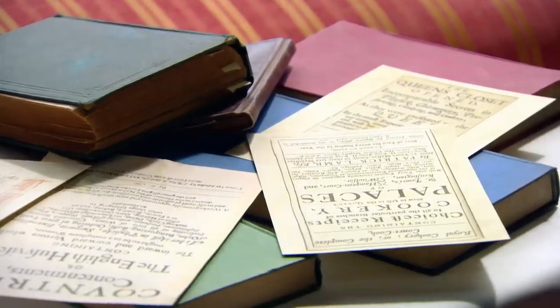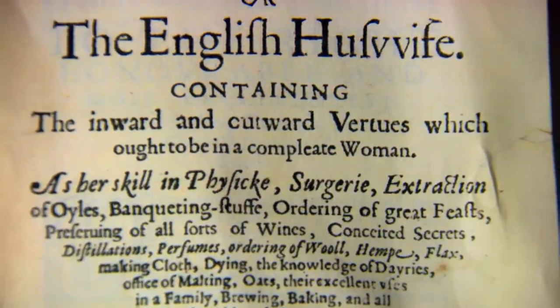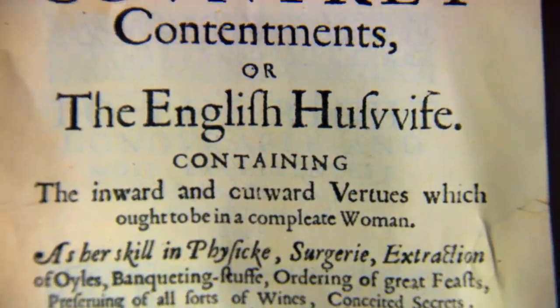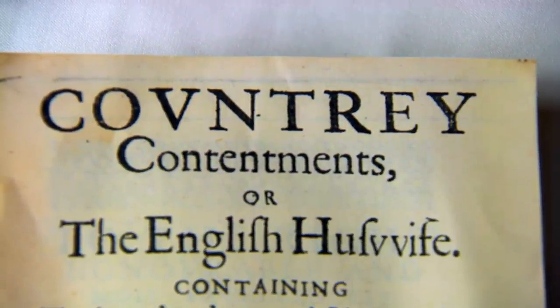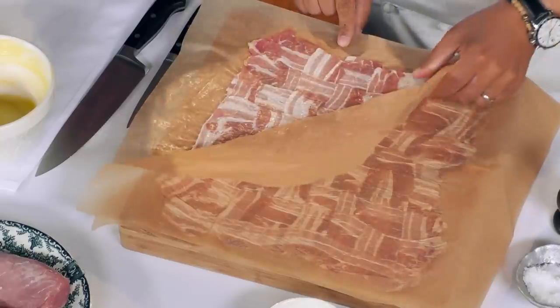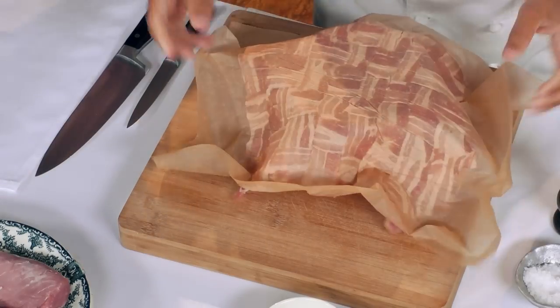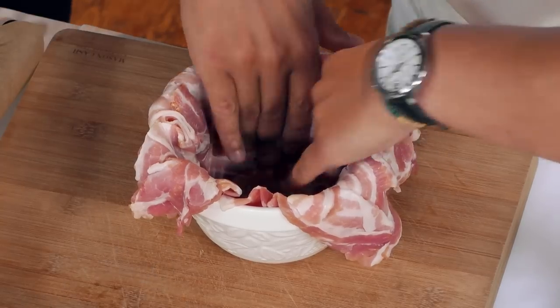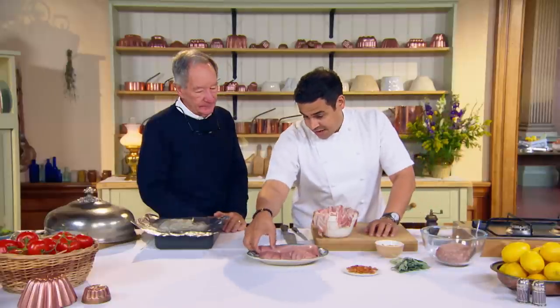The recipe is actually based on one we found in a wonderful old cookbook hidden away in the British Library called 'Country Contentments, or The English Housewife.' What we've got here is a lattice of bacon — completely plaited right the way through. How long did it take you to plait it? While you were having a massage this morning, I was here pressing on with this. That's going to season the mixture in the middle, which is pork loin.